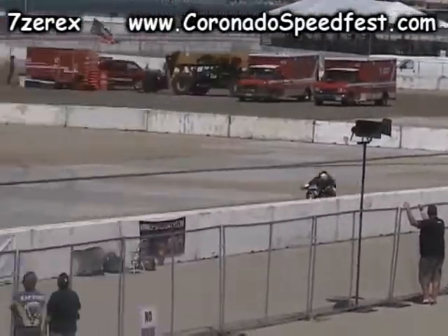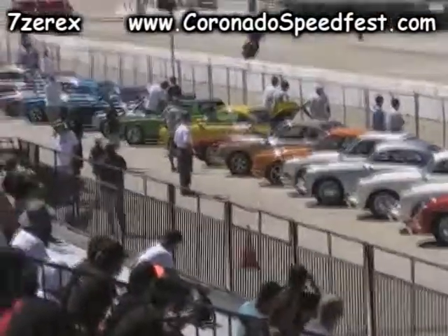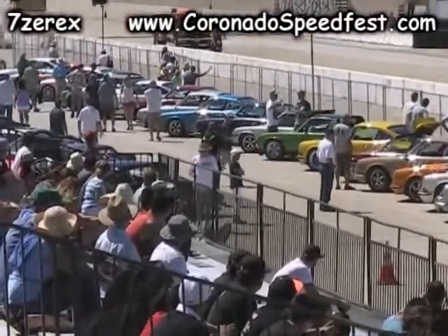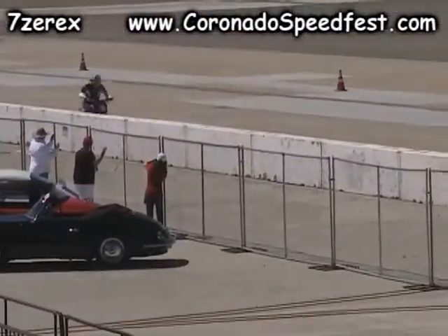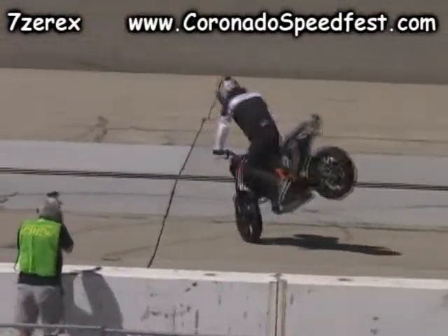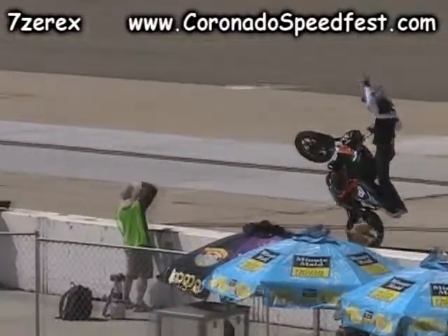It looks like Aaron is coming down for another high speed pass. Backing in. Nice and high speed pass stoppie. Bringing it around — nice and tall, the whole 180 stop. He comes to the home stretch. Wave to the crowd, kiss for good luck.